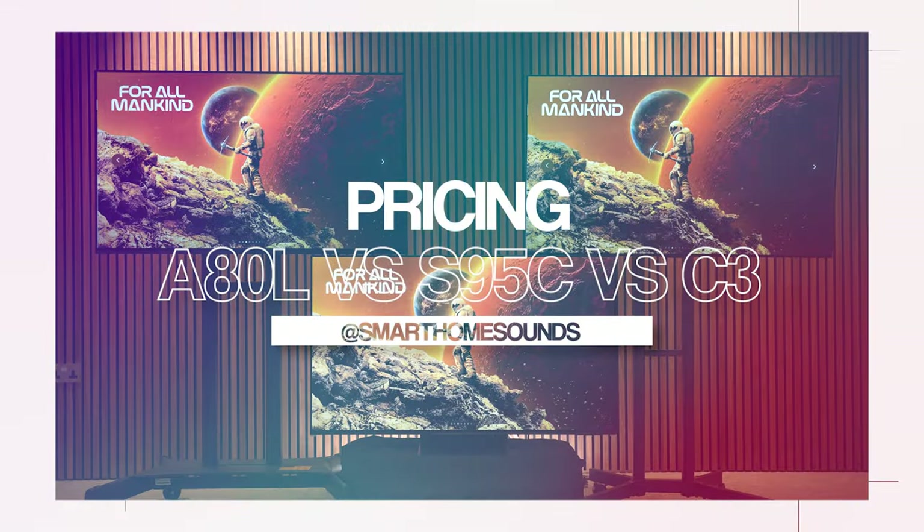Before I get into differences in picture quality, there are a lot of other factors to consider when choosing a new TV, and we're going to start with the price. Prices are subject to change and change they do regularly, but here's how they stack up as of right now.